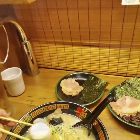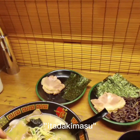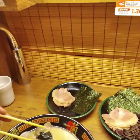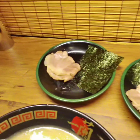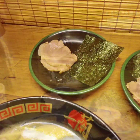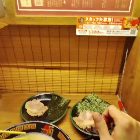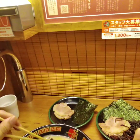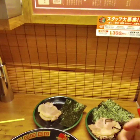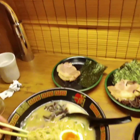Before eating, Japanese people usually say 'itadakimasu,' which means 'I received this food.' I usually order extra firm noodles.